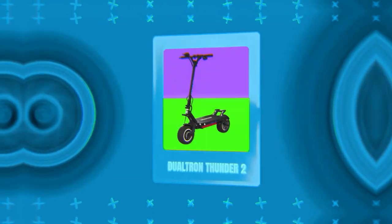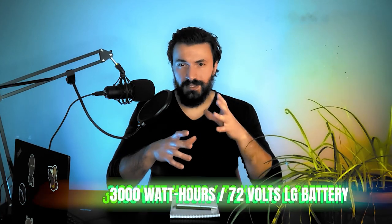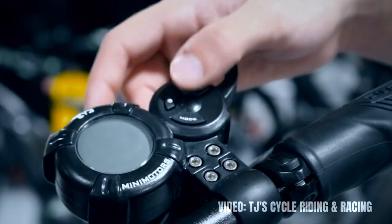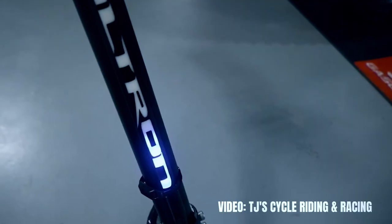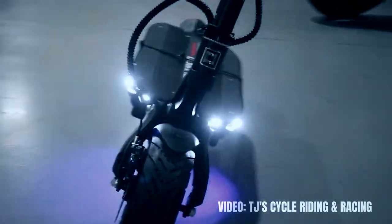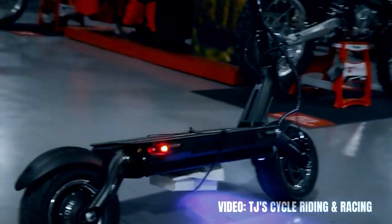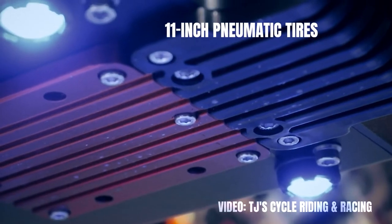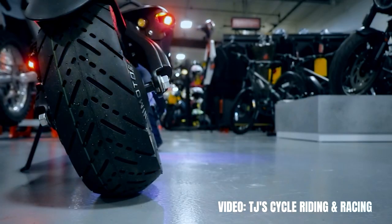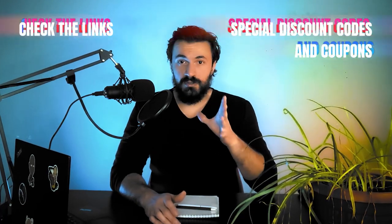The number 9 longest range electric scooter right now is the Doltron Thunder 2 with a potential range of 72 miles on a single battery charge. The LG battery of almost 3000 watt hours and 72 volts is what's responsible for this kind of range. They produce some of the best, most performance scooters in the world and the Doltron Thunder 2 is definitely one of those. The Thunder 2 has a motor power of 5400 watts, a top speed of 60 miles per hour and one of the best acceleration times and climb angles in the game. It also has 11 inch pneumatic tires that are wider than usual, though not hydraulic brakes and 45 step variable rubber suspension. Checking the link in the description as well as the coupon code there will not only get you the best price for the scooter but also 4 years of warranty for free.